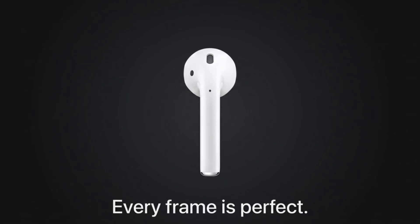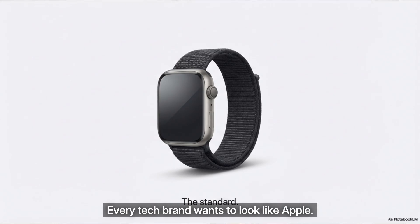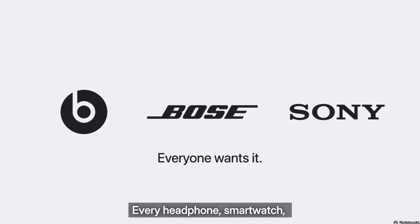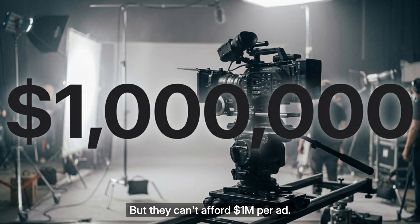The lighting, the pacing, the music. They spend $1 million to $3 million per ad, sometimes more. And every tech brand wants to look like Apple — Beats wants it, Bose wants it, Sony wants it. Every headphone, smartwatch, and speaker brand on the planet.